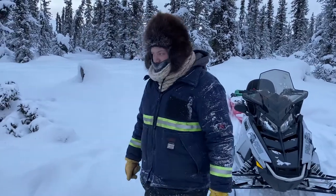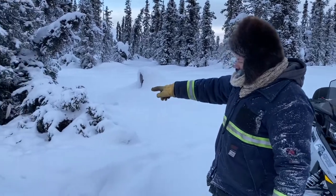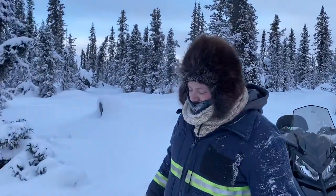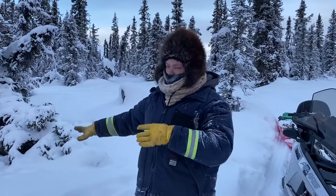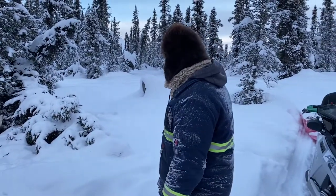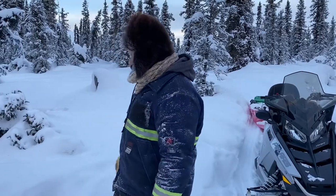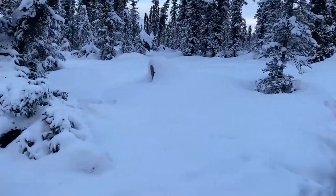Welcome back to another set of Bob's vlogs here on the trapline checking the traps, and we got ourselves a wolverine! Second time I've ever caught one in a trap that I set myself. We've caught others before but they've all been working with my dad and stuff. This one I made all by myself. It's really awesome.